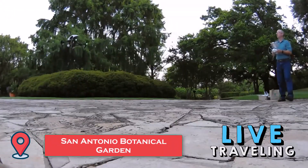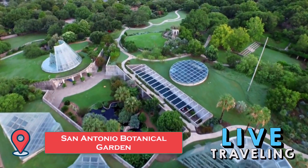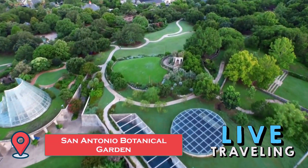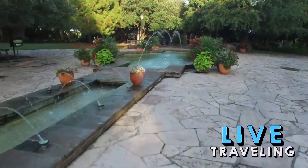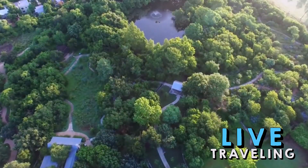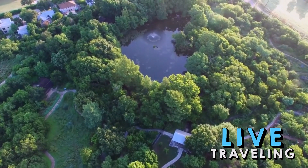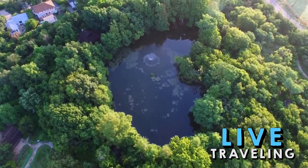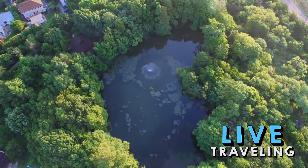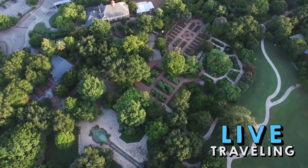The San Antonio Botanical Garden is an oasis of green in the city. Take a wander around and be dazzled by the colors along a wonderful array of trails. Highlights include the Maize Family Display Garden with its focus on native plants, the Water Saver Conservation Garden highlighting drought-resistant plants, and the 2.5-acre Family Adventure Garden where kids are invited to 'mess with Texas.'